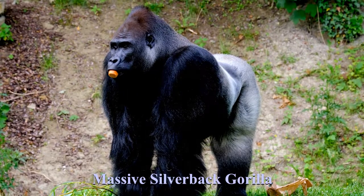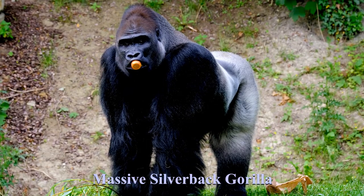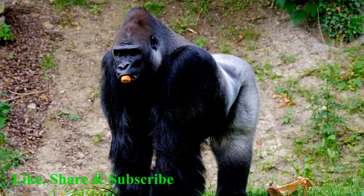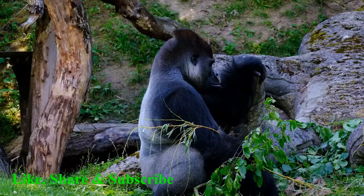Silverback gorillas have long black hair and their thick, shaggy coats help to keep them warm in cold climates. A silverback gorilla is a mature male mountain gorilla. Adult male mountain gorillas are called silverbacks because of the silver saddle of hair on their backs.